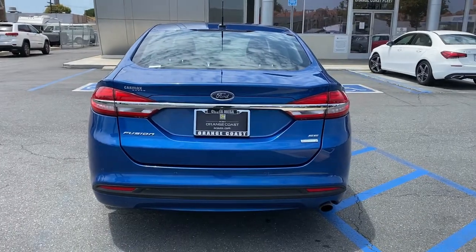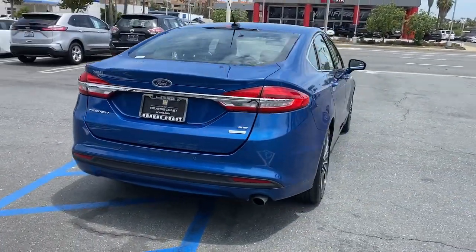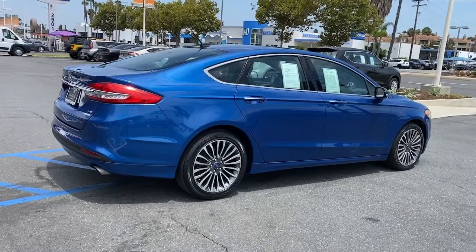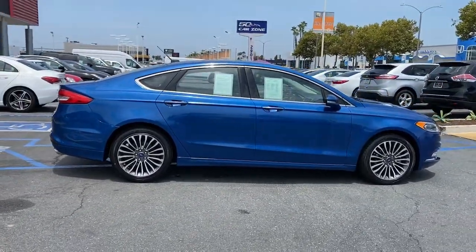It delivers smart tech and a smooth ride so you can relax and focus on the drive. What's more, 4-door midsize comfort makes this beauty as practical as it is elegant.